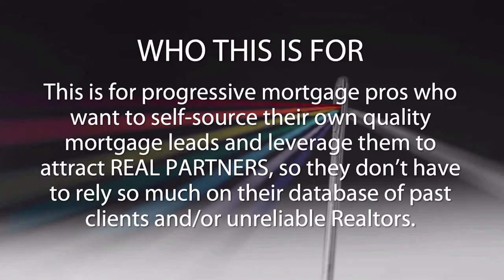So who is this webinar for? This is for the progressive mortgage professional who wants to self-source their own quality leads, gain control of their pipeline once and for all, and leverage those leads strategically to attract top producing realtor partners who make them their exclusive lender — so that they don't have to rely on their database of past clients or unreliable, flaky, annoying realtors. Just calling the shots, working on their terms, not the realtors', and being in a power position where the realtor needs you more than you need them.